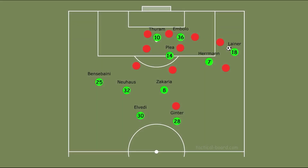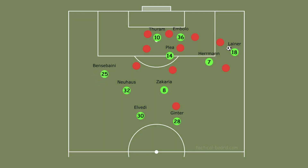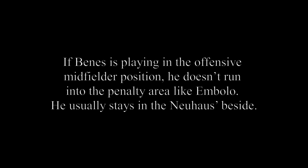As a result, in crosses they now have 2 players in the opponent's center defensive area. If the cross comes to the right wing, Thuram can pull the opponent's right back and Bensebaini can have free space behind that right back to score. Also, Neuhaus stays a little behind Embolo and Zakaria stays back in the penalty area. If Benes is playing in the offensive midfielder position, he doesn't run into the penalty area like Embolo — he usually stays beside the holding midfielder.